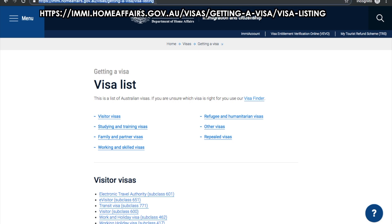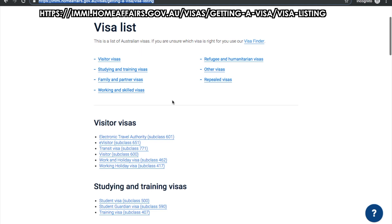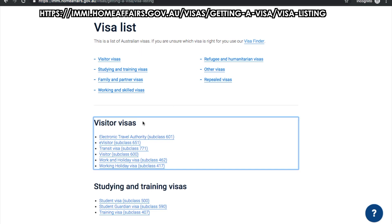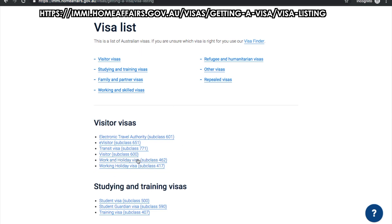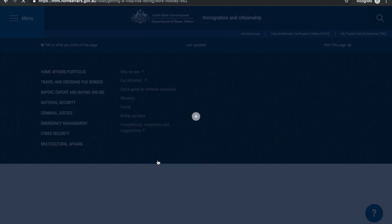To get started, go to this website up here at the top. Scroll down and here you'll find your visitor visas. We were on the work and holiday visa subclass 462. There's also a working holiday visa subclass 417. Let's take a look at the subclass 462.